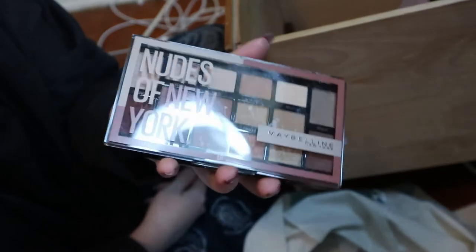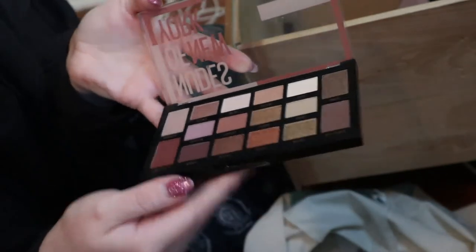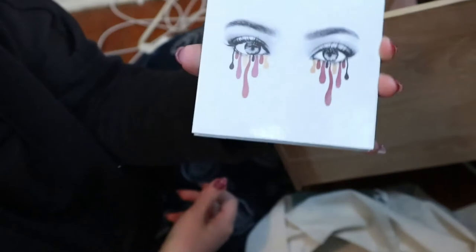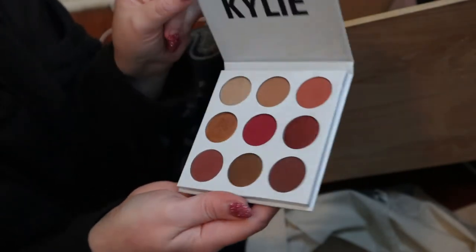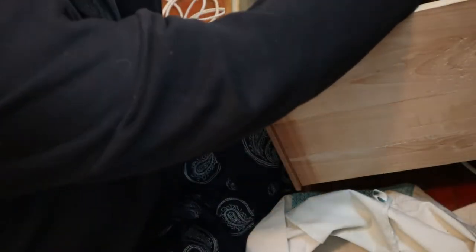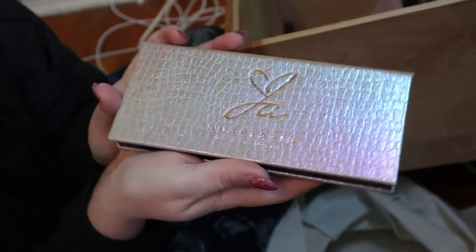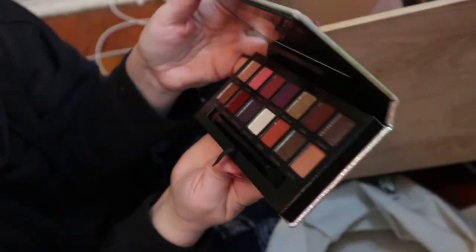Here is my treasured Modern Renaissance palette from ABH. The oldest palette in my collection — the Too Faced Chocolate Bar — still smells like chocolate. I also have a video just on that palette. I still haven't used the Maybelline Nudes of New York but I put it in that eyeshadow palette tag because to me it's like the perfect everyday palette. I have the Kylie Burgundy palette — this might be decluttered at some point because I don't love it, but I should use it again. And here's one of my favorites: the ABH and Jackie Aina collab — I love it so much.